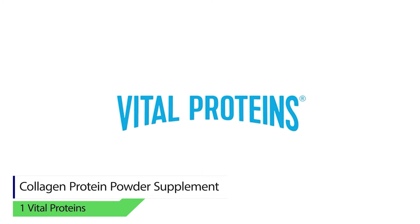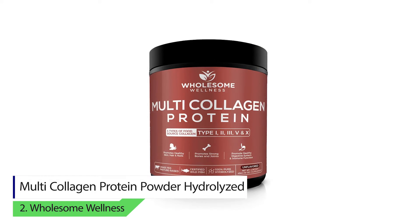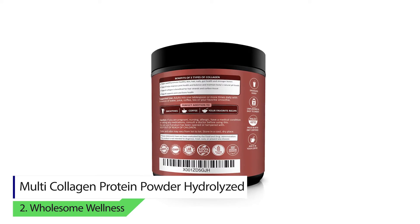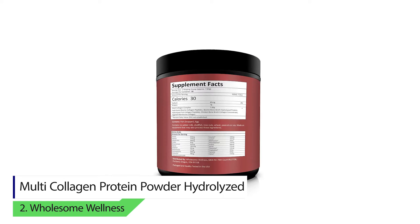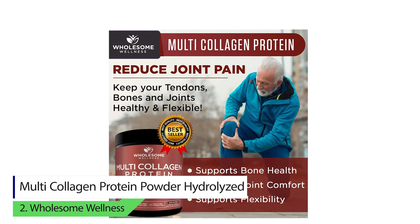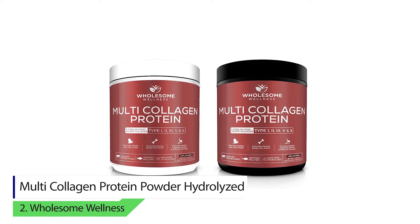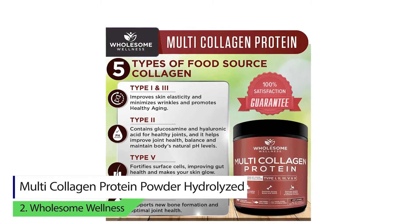Number two: Multi Collagen Protein Powder Hydrolyzed. Equipped with five different types of collagen — type 1, 2, 3, 4, and 5 — this supplement is designed to redefine your whole system. The powder contains collagen sourced from chicken, grass-fed beef, eggshells, and wild fish.